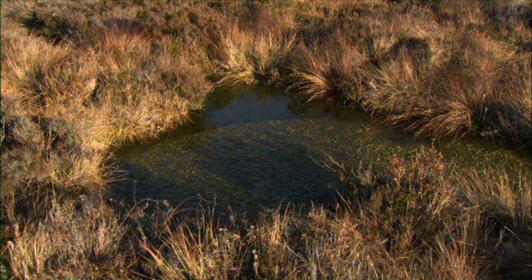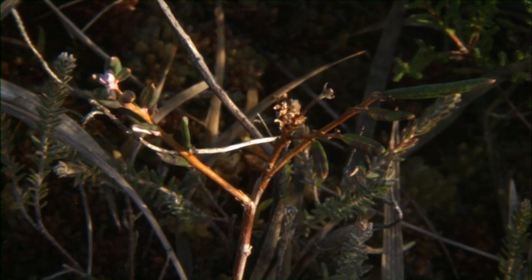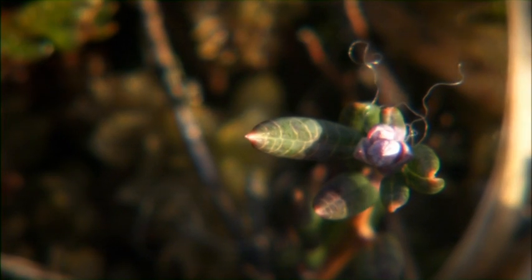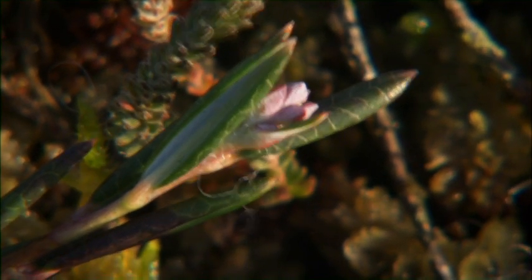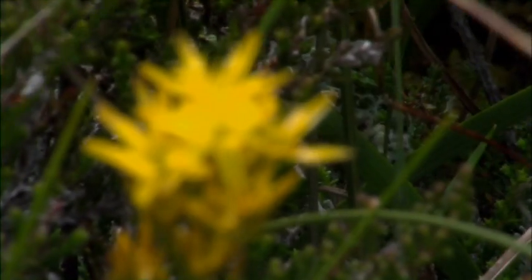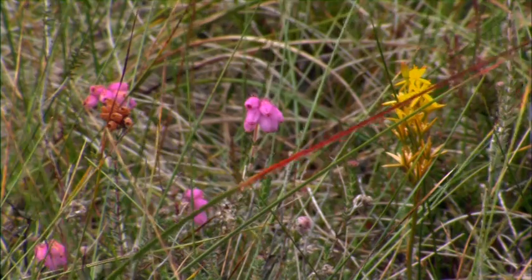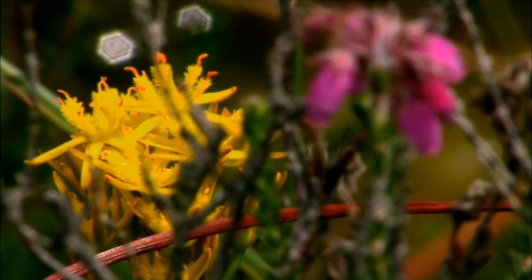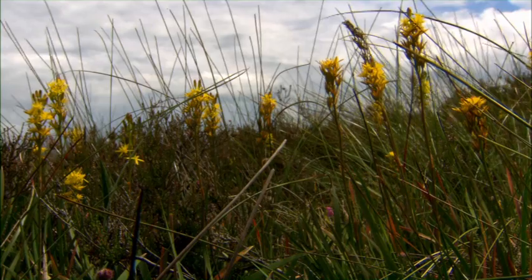While rich in sphagnum moss, the building block of the bog, Clara bog contains many other plant and animal inhabitants. For example, there is the bog rosemary, an evergreen plant with small pink flowers which bloom in May and June. Bog asphodel is a conspicuous plant of raised and blanket bog, preferring open, wetter areas. It was once thought that cattle grazing on this plant suffered from brittle bones, and this is reflected in the plant's Latin name of ossifragum, meaning bone breaker.